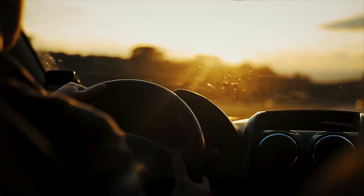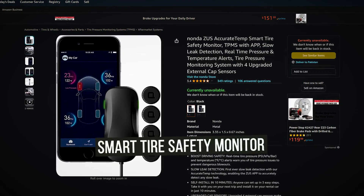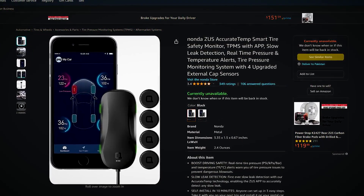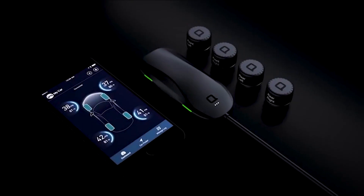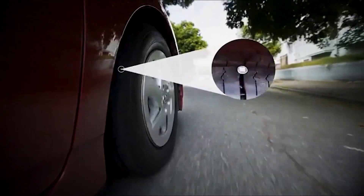And now that you've learned your lesson, you don't want to be caught up in such a dire situation again. Luckily, there's the smart tire safety monitor that can read real-time pressure and temperature alerts to warn you of tire pressure issues and prevent dangerous blowouts. It can accurately detect any slow leak with its accurate temp technology, and you can easily install this in just 10 minutes.